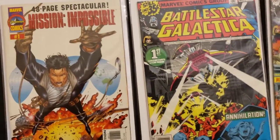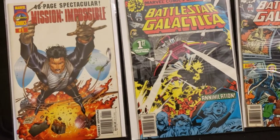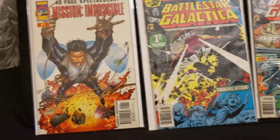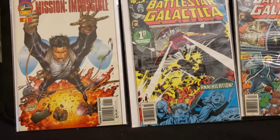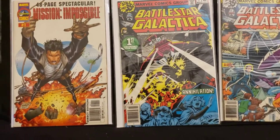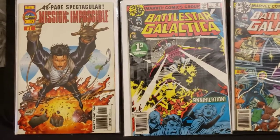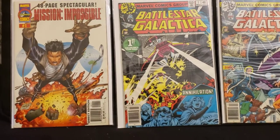Hey everybody, this is CollectorDude. I'm back with part 3 of the Marvel Comics Bronze Age, Copper Age, and Modern Age comic books. I'm going to try to do as many as I can. Hopefully you enjoy these. It's cool just to get to see these books and see what's out there. A lot of these I got at half-priced books at great prices, some from my local comic book stores, but mostly half-priced books.